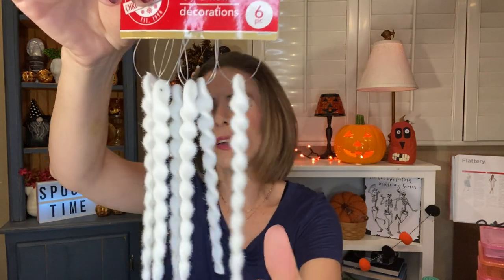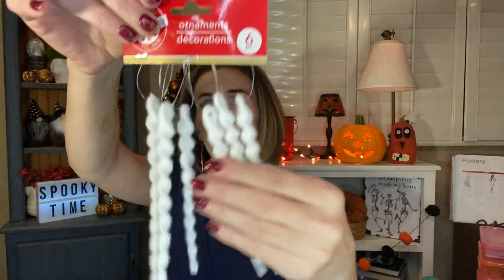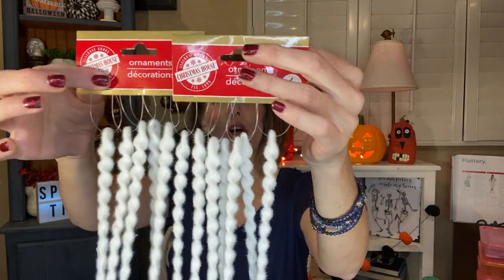I picked up a couple of things of ornaments. I picked up two of these — you get six in here and they're kind of like a fuzzy icicle. It's like fuzzy, and I just thought they would add some texture and dimension to the Christmas tree. So I grabbed two packages of those, so 12 total. I thought those were neat, kind of different. It might not be new, but it's new to me.